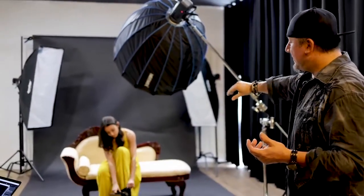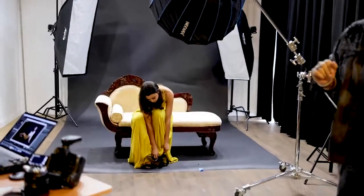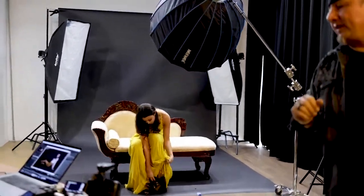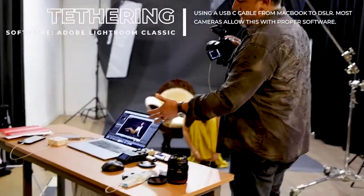We're going to do a nice 45-degree angle, about three feet from our subject, onto a chaise chair. She's got a beautiful yellow gown today, so we're just going to take some nice vivid shots.